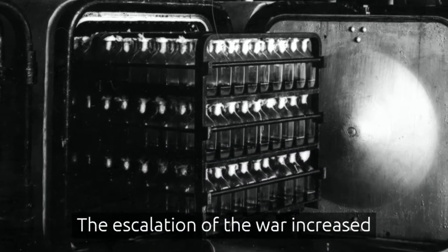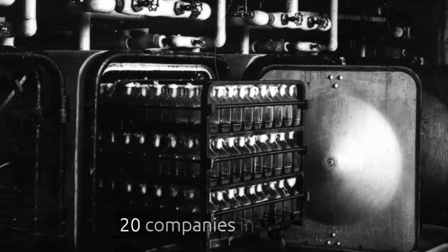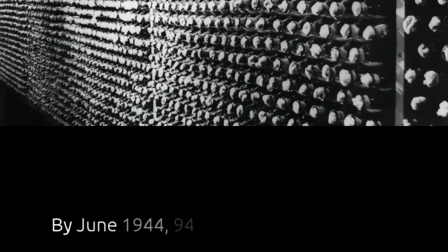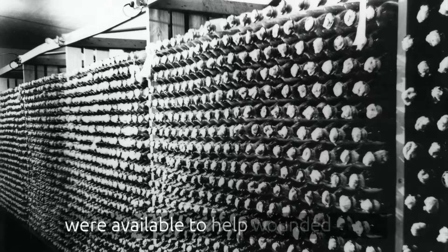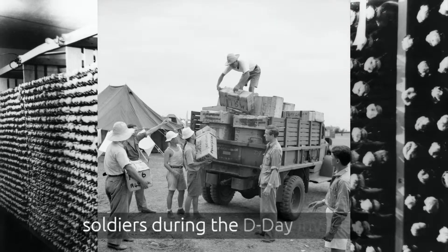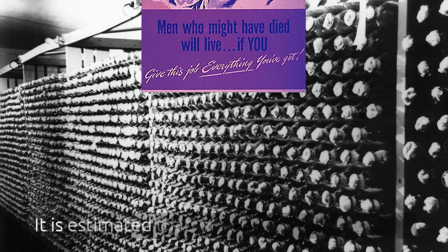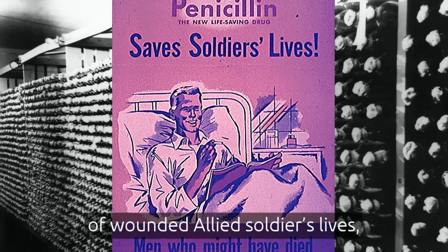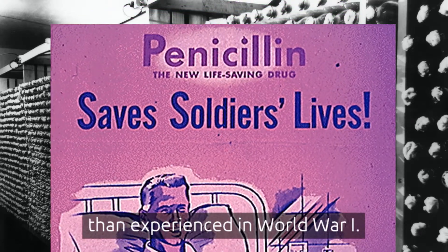The escalation of the war increased the intensity of commercial production and eventually involved more than 20 companies in the U.S., Great Britain, and Canada. By June 1944, 94 billion units of penicillin were available to help wounded Allied soldiers during the D-Day invasion and the ensuing battles. It is estimated that penicillin saved thousands of wounded Allied soldiers' lives, offering soldiers a much higher survival rate than experienced in World War I.